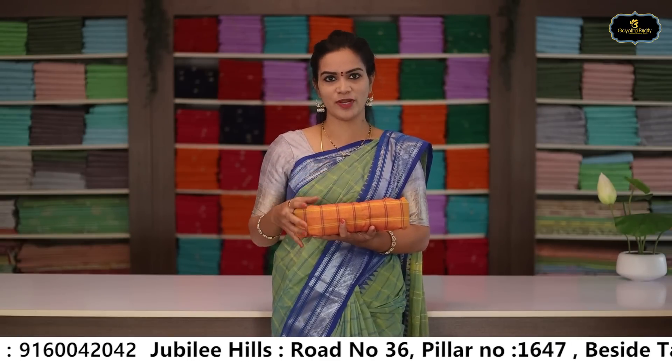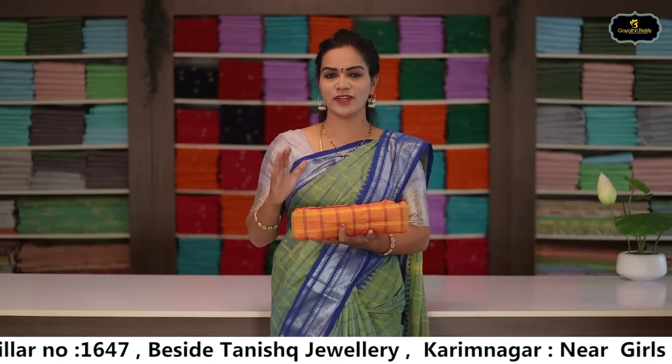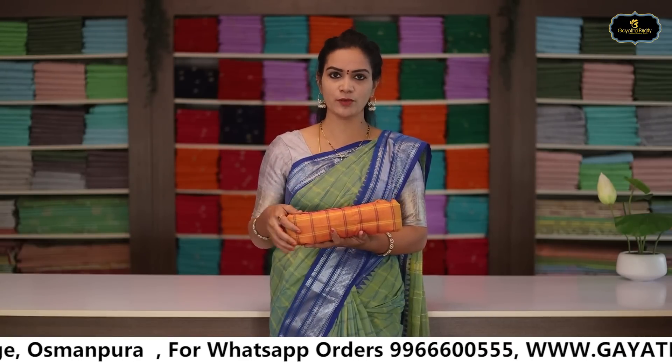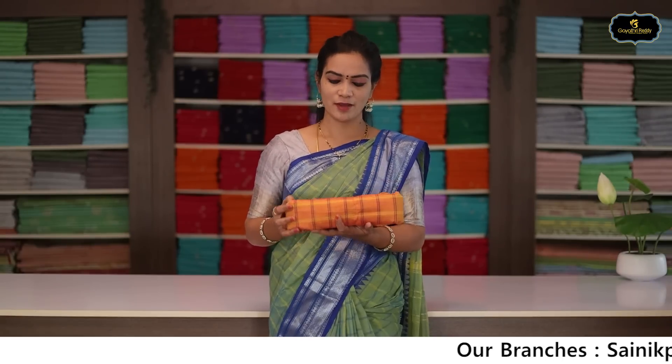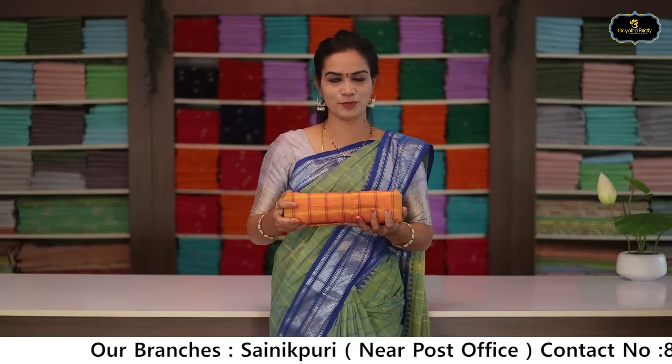Good color combinations uploaded. Youngsters also prefer these colors. You can use running blouse for mix and match. Upload your preferred colors and leave a comment. Wash care: home wash available. Colors and designs are featured in this series.